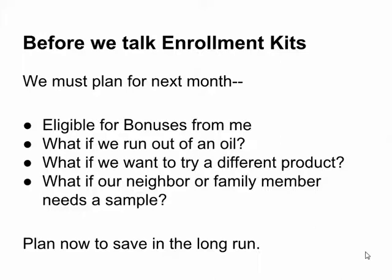What if you run out of an oil? You've got to be able to get it again next month. What if you want to try a different product — maybe the skin care, the vitamins, or the On Guard hand soap? You've got to be able to get some on next month's order. What if your neighbor or family member needs a sample? Plan now so that you can save in the long run.